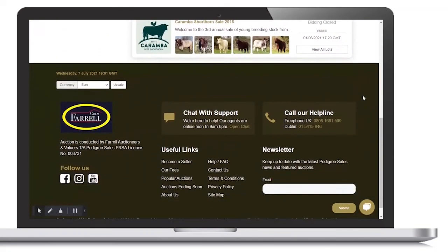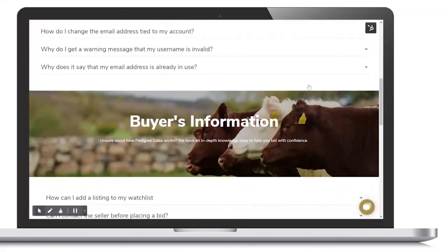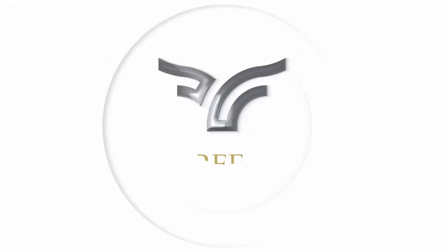For more information on how our platform works, please visit our FAQ page. Or feel free to chat with a support agent by clicking on the icon on the bottom right of your screen. Thank you for using Pedigree Sales!